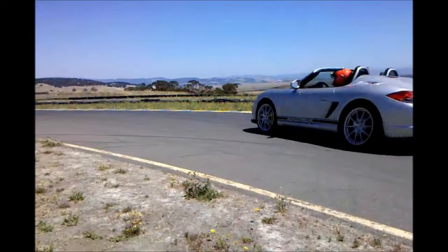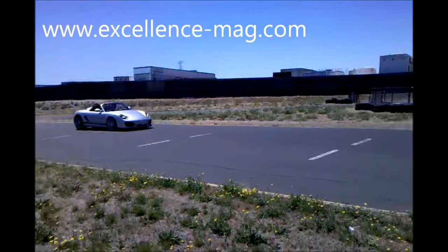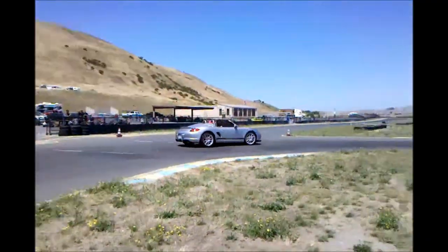I would take the Boxer Spider without a whole lot of deliberation. It's not as practical as the Cayman R, but for back roads or even once in a while as a track day car, the Boxer Spider is pure magic.